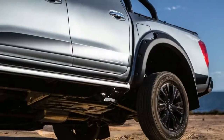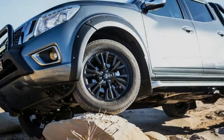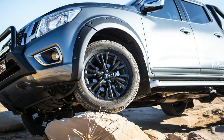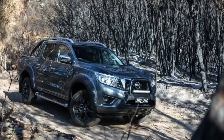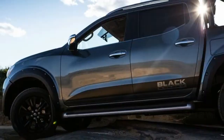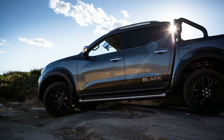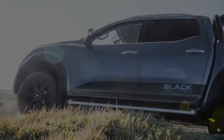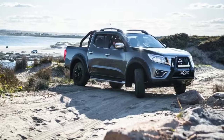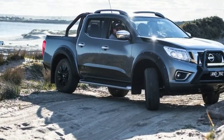Under the bonnet is the Renault-Nissan Alliance-sourced 2.3-litre twin-turbo four-cylinder diesel engine with 140 kilowatts of power at 3,750 rpm and 450 Nm of torque from 1,500–2,500 rpm. The twin-turbo drivetrain offers strong response and decent urgency when you jump on the throttle. There is some turbo lag, but not to an annoying degree, and the engine replies thoughtfully when asked to build pace and roll-on response.